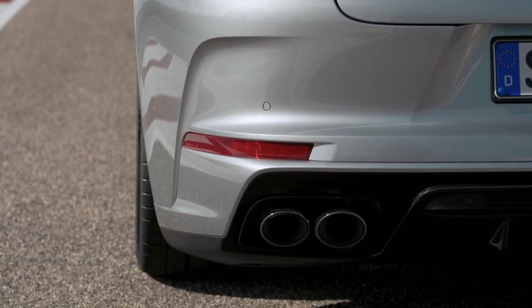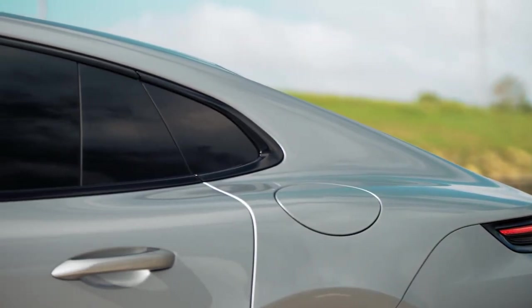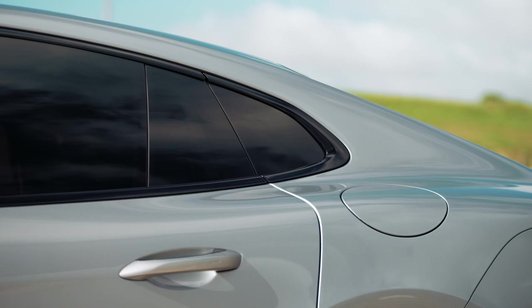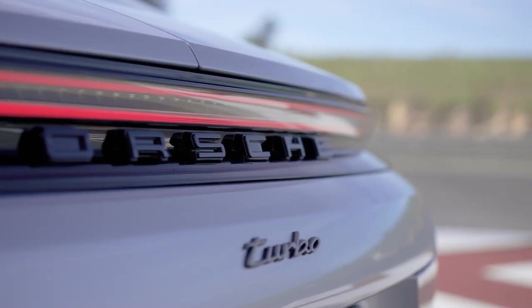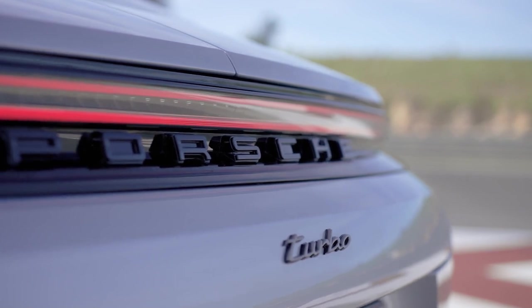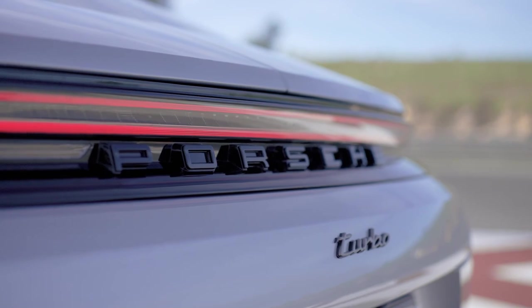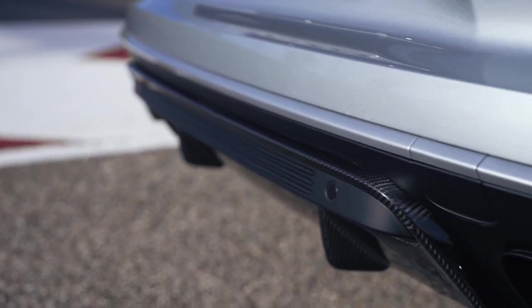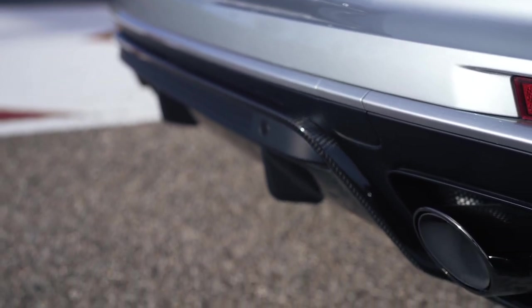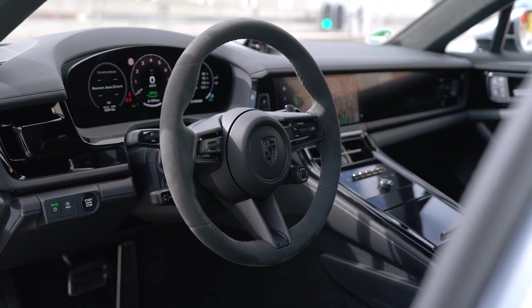Moving on to the interior, the 2024 Porsche Panamera Turbo E-Hybrid offers a haven of luxury and comfort. The premium materials used throughout the cabin, such as leather and carbon fiber, create an upscale ambience. The sport seats are not only comfortable for long drives, but also provide ample support during spirited driving. The driver-centered cockpit is well laid out, with all controls easily within reach and a high-resolution infotainment system that keeps you connected on the go.